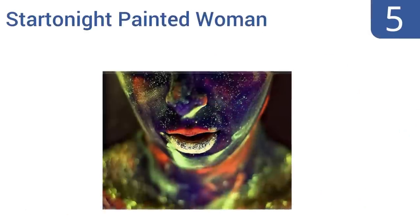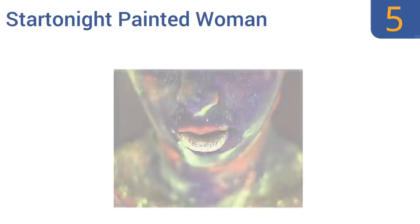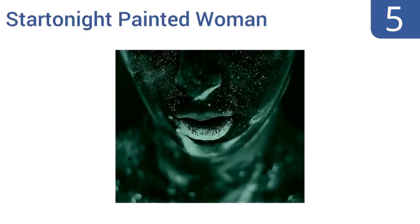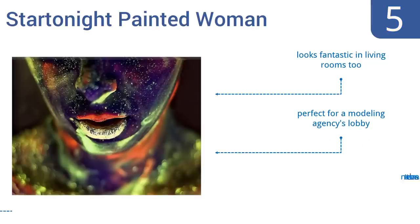Halfway up our list at number 5. The Star Tonight Painted Woman is ideal for offices trying to achieve a modern flair. It uses a special ink that absorbs light during the day and emits a soft, calming glow at night, effectively giving you two different pieces of art. This one is new to the US market and is perfect for a modeling agency's lobby. It looks fantastic in living rooms too.